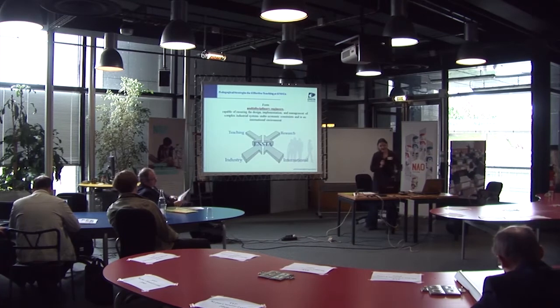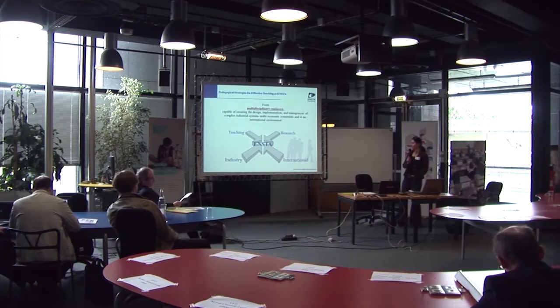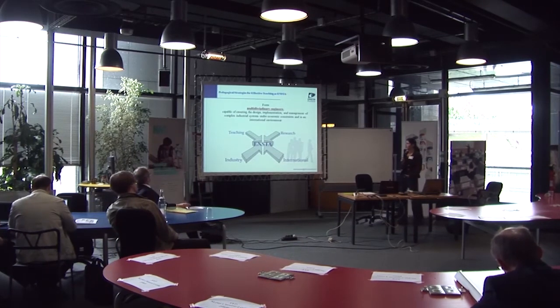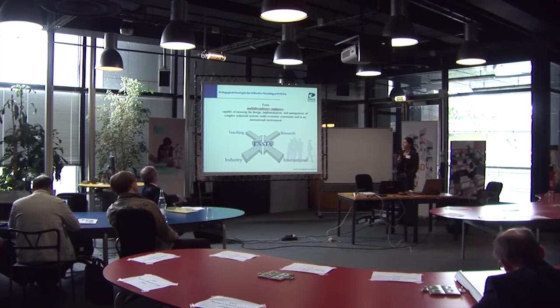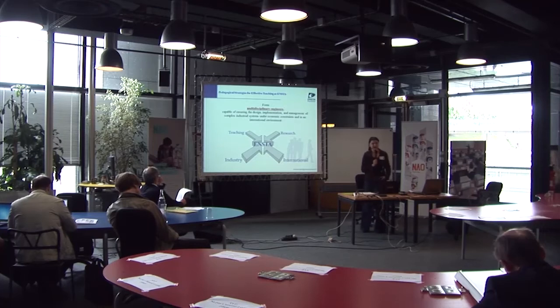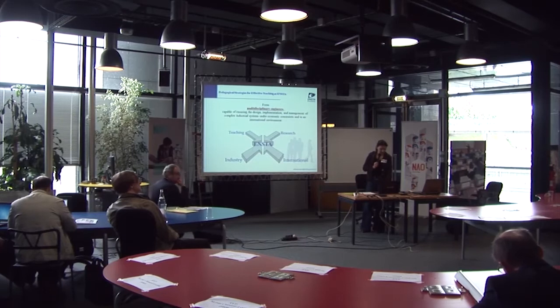These are the pedagogical strategies that we adopted at ENSTA. We try to form multidisciplinary engineers. They will focus on design, implementation, and management of complex industrial systems under economic constraints and different international environments. It's a synergy between teaching, research, and industry — a very generic kind of pedagogical strategy.